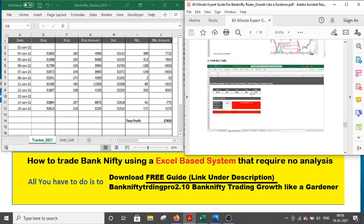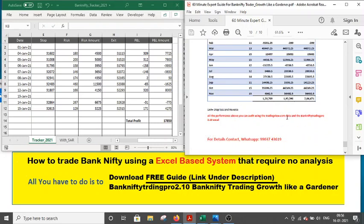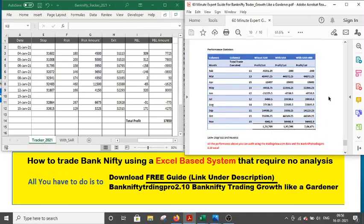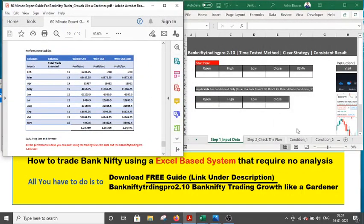I also provide the 2020 performance sheet month-wise: February, March, April, May, June, July, August, September, October, November. The December performance is not in this book but you can collect it from me. As you can see, it is already proven to give time-tested results and good returns. This style of trading has a clear track record.